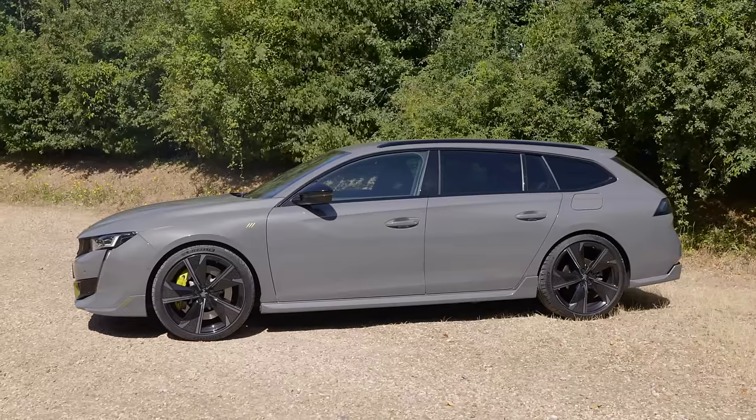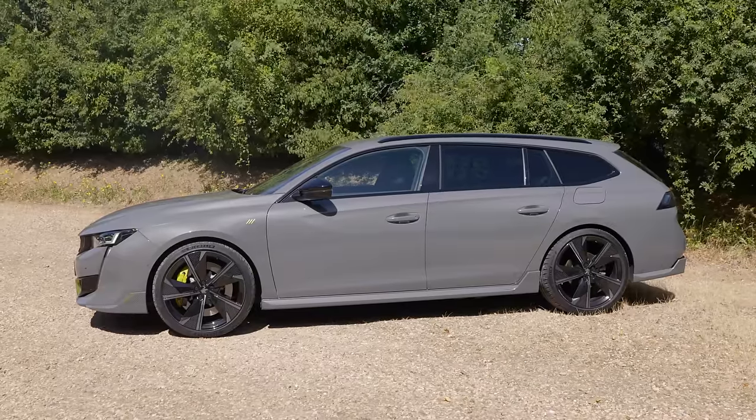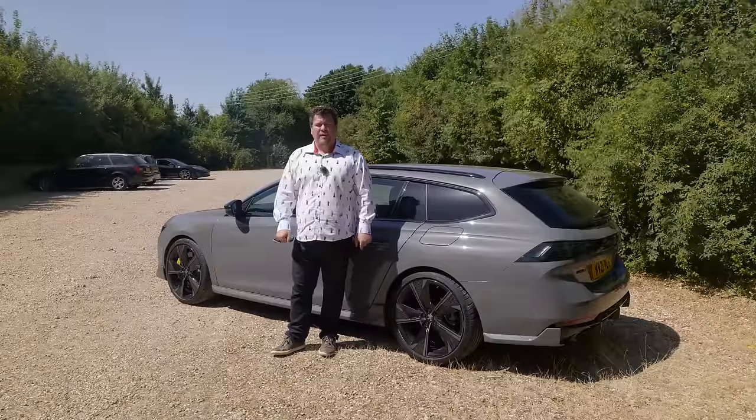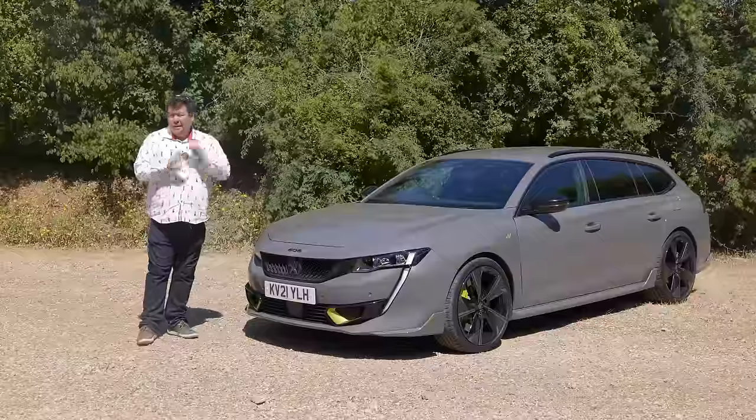Somehow, Peugeot have managed to give a combustion engine car range anxiety, because this will get only about 300 miles between fill-ups. And if the car has drained its battery — which on a long journey it will do very quickly — it'll achieve only about 32 or 33 to the gallon. As Immortan Joe might say: mediocre.